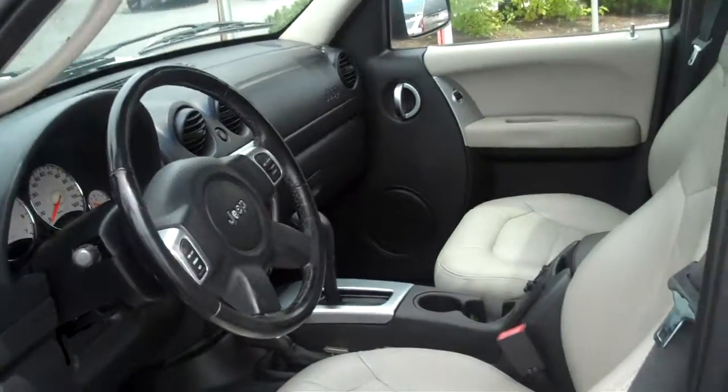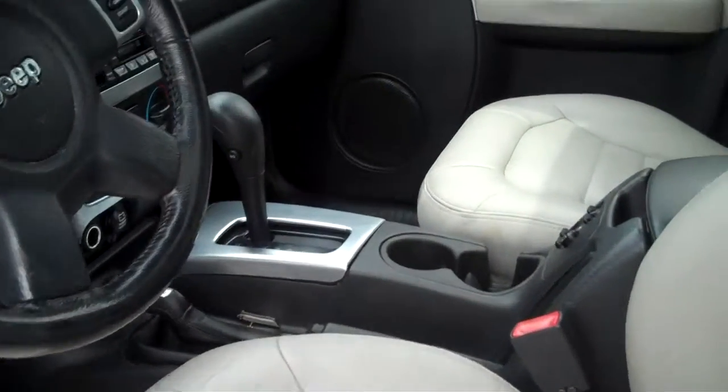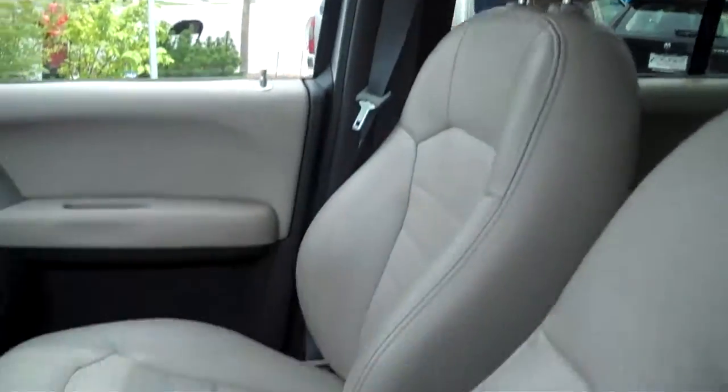Very low miles — only 140,000 miles on this one. You're not going to find a better one for 140,000 miles with 4x4 and all these extra features that we have on this one, including the sunroof up there.